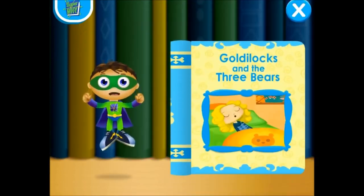Easy! In Goldilocks and the Three Bears, the bears find Goldilocks sleeping in their house. Let's fly into this book and change the story! Super Y to the rescue!